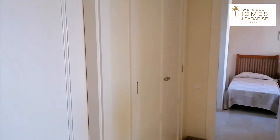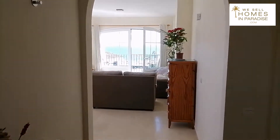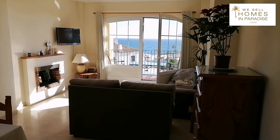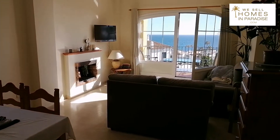Welcome to Apartment 112, Urbanization Tubalitas. We're in La Paloma, which is the Manilva municipality. And let's start with the best thing I've seen for a while — those wonderful sea views. This is a lovely two bedroom, two bathroom, top floor apartment.